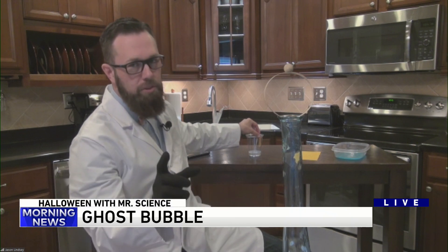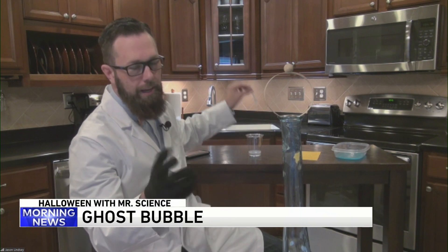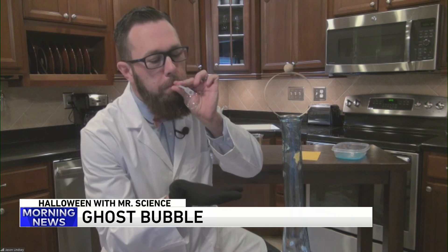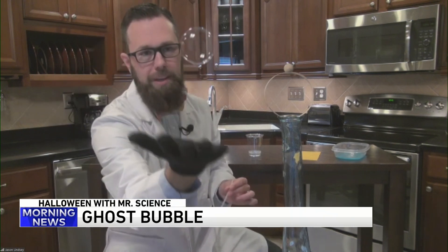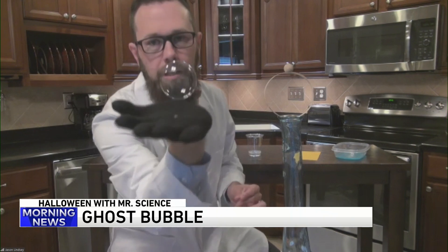I'm going to make my bubble bounce around. I'm going to control it with my hand. I'm going to blow the bubble, drop the bubble, and look at that — the bubble has a mind of its own. The reason why it doesn't pop is simple science. Usually my hands are oily and dirty; the glove protects the bubble, and I'm able to make it bounce around.